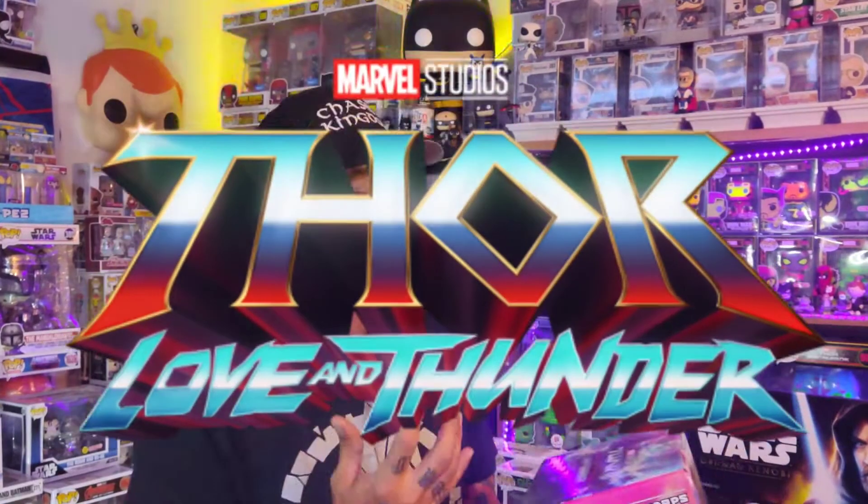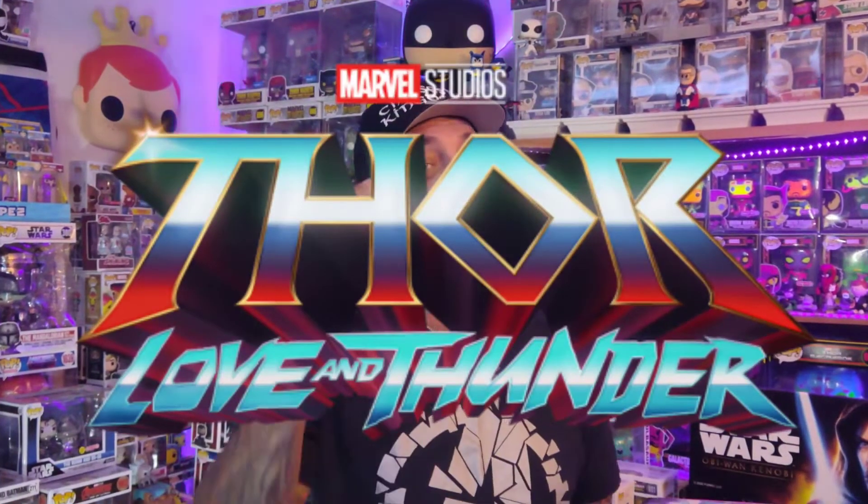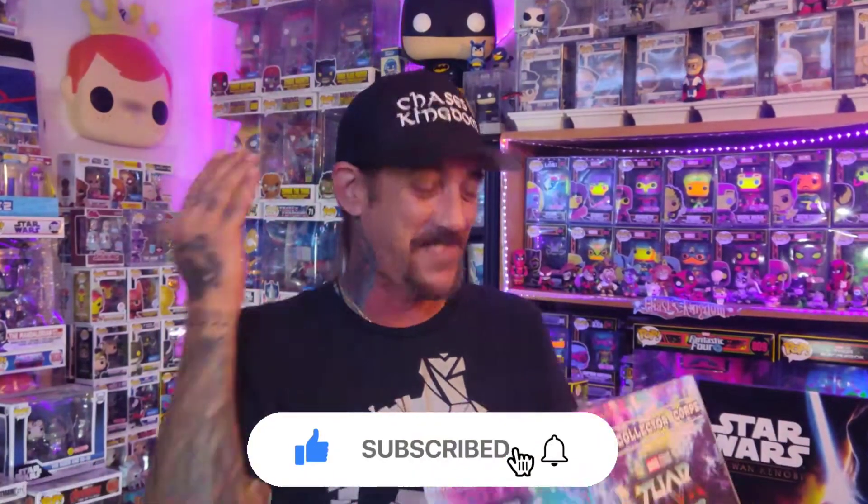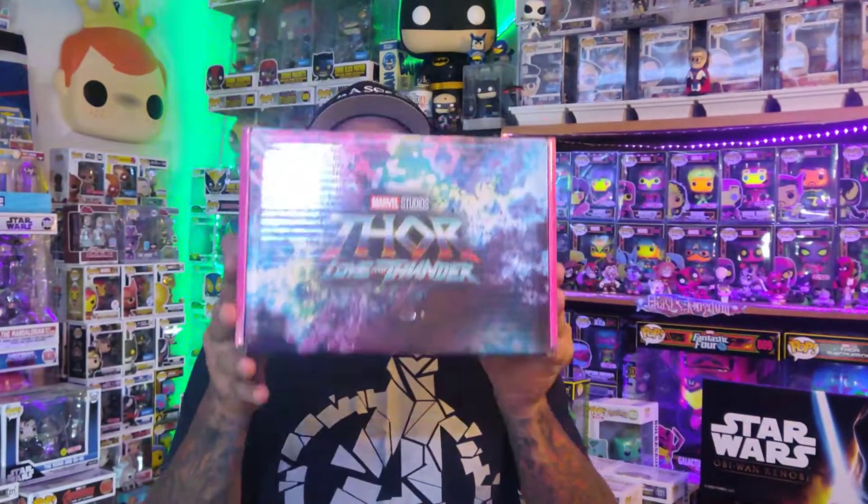You guys have been waiting for this box — Thor Love and Thunder. What a great movie. No spoilers, but there might be some spoilers in the box, so I'm just going to give you the warning ahead of time. Collector Corps Marvel Edition: Thor Love and Thunder.